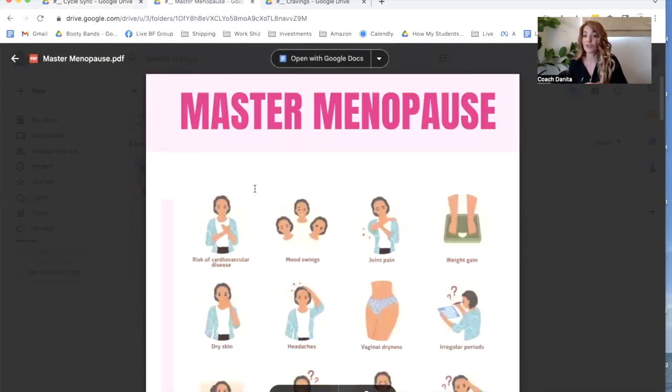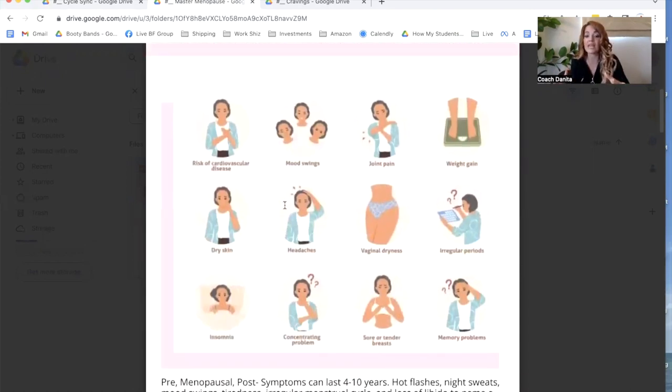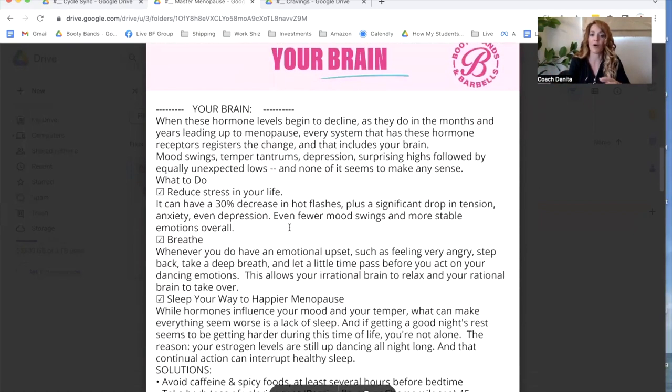Next we're going to go into mastering menopause. Many of you are experiencing symptoms and side effects — sleep struggles, weight gain, vaginal dryness, dry skin, mood swings, insomnia, all sorts of things. Everybody's a little bit different. I want you to just take maybe one thing from this. And it's really important for younger women who are getting older — this is going to hit us too, so it's good to know what's coming so we can be proactive about it.